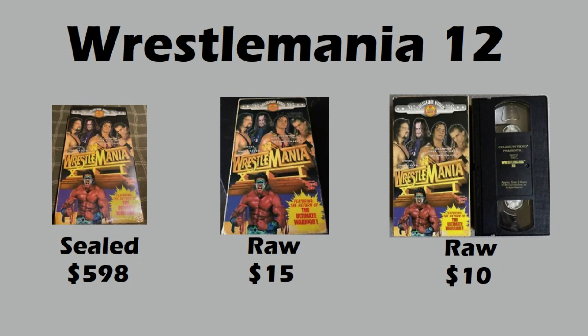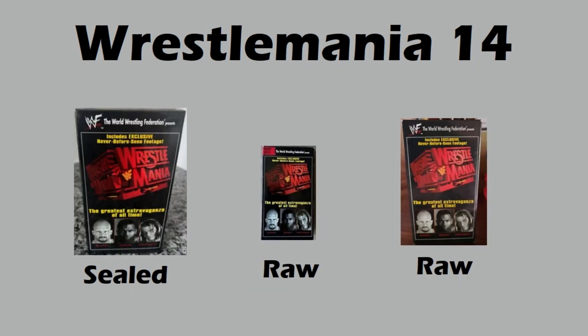Now let's look at WrestleMania 14 — we have two raw copies and one sealed copy sold. The raw copies only went for four and five dollars. This really surprised me because WrestleMania 14 features Stone Cold and more importantly Mike Tyson. My thought was any of these crossover events that have superstars like Mike Tyson, who's really hot, might command a premium — but apparently they do not. Sealed copy, same story — that one only sold for twenty-six dollars, which seems like a great deal.